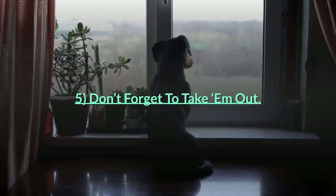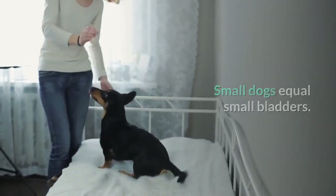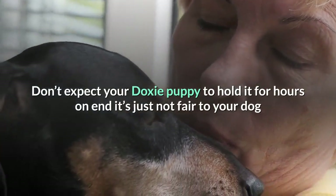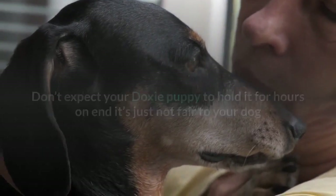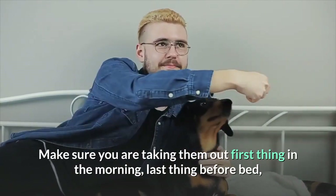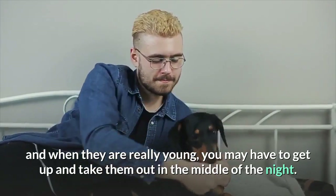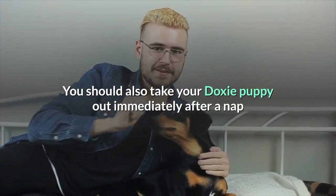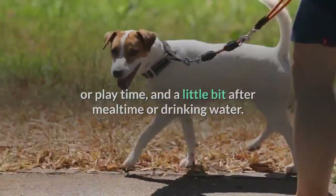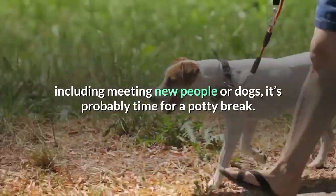Tip 5: Don't forget to take them out. Dachshunds are small dogs — small dogs equal small bladders, and small breed puppies mean even smaller bladders. Don't expect your doxy puppy to hold it for hours on end; it's not fair and can cause urinary tract infections. Take them out first thing in the morning, last thing before bed, and when they are really young, you may have to get up in the middle of the night. Take your doxy puppy out immediately after a nap or play time, and a little bit after meal time or drinking water. Anytime they've had a lot of excitement — including meeting new people or dogs — it's probably time for a potty break.